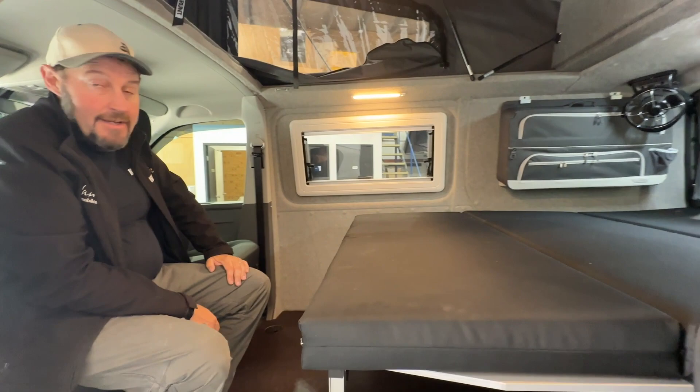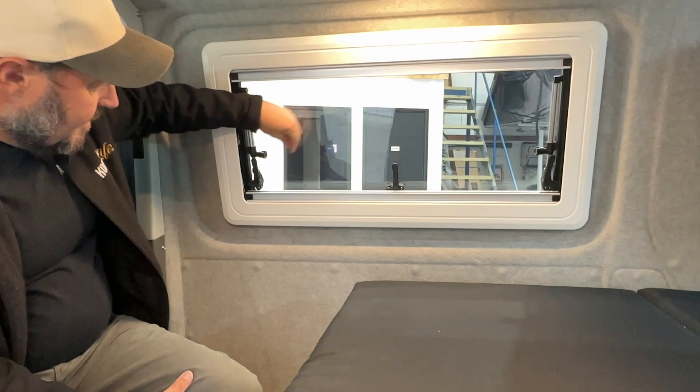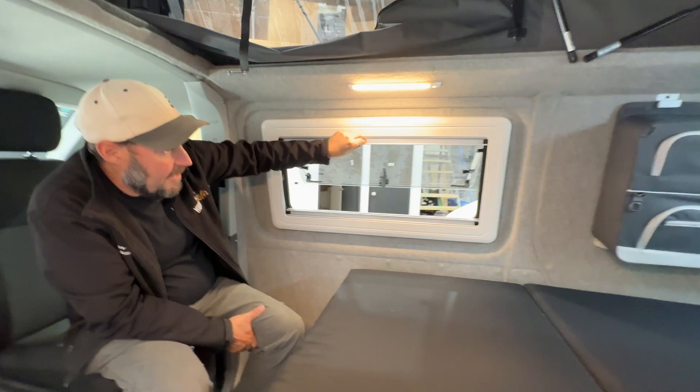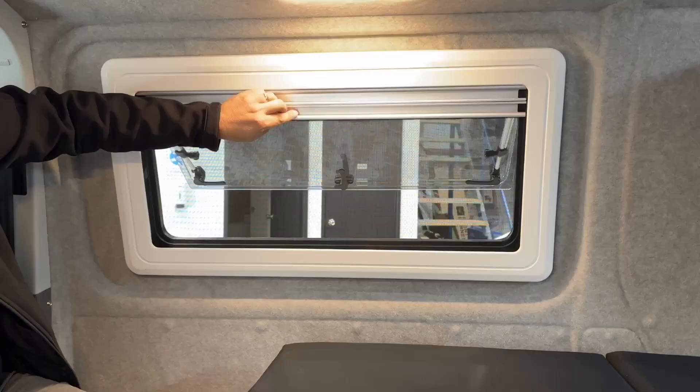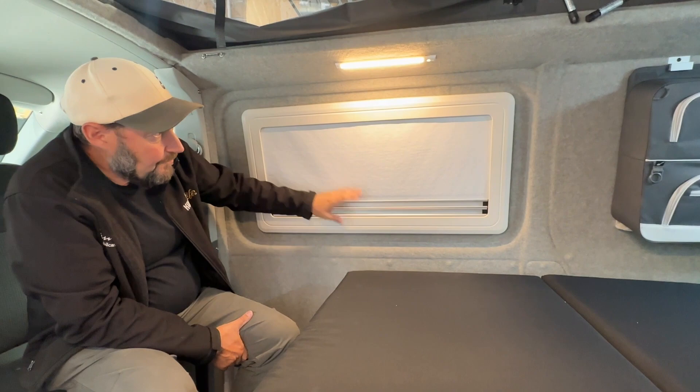We've also increased and improved the ventilation with these new and innovative Dometic windows. The thing we like about these particular windows is they offer great ventilation. We open them up here on the ratchets — they're rain protected so we're not getting rain in when they're open, and we have a full fly screen solution integrated. We can also pull it down with the blind as well.